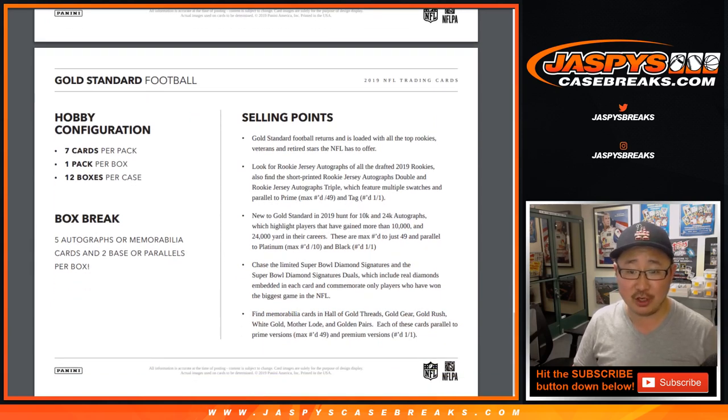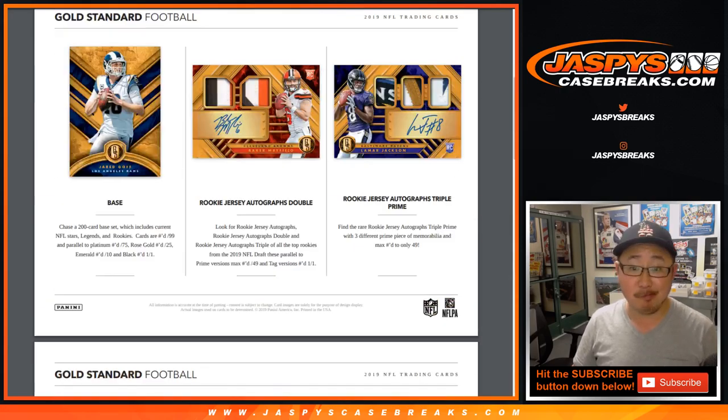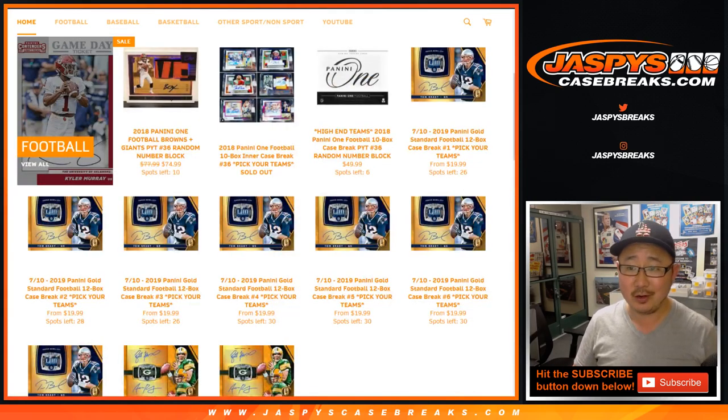There's the configuration right there as well. Every year we do this, we move a ton of it. I'm pretty sure it resells well on the secondary market.